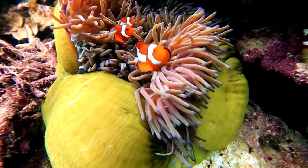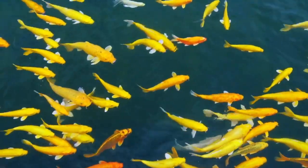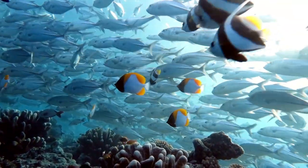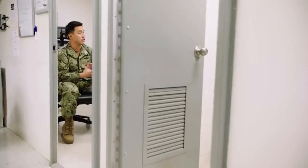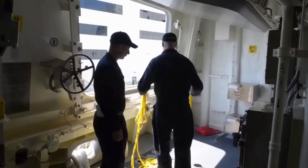Additionally, sailor fish contribute to the carrier's ecosystem by supporting a balanced marine environment. Their presence helps regulate the population of other marine organisms and promotes biodiversity, creating a sustainable ecosystem that benefits the carrier's overall operations.